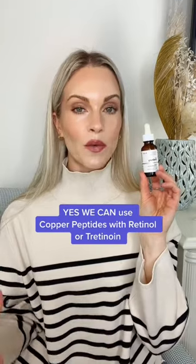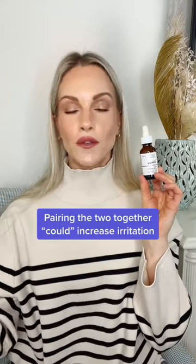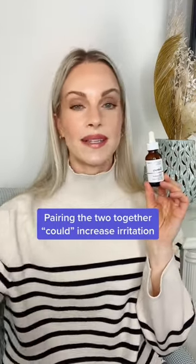They wrote back and said yes, you can use Copper Peptides with a retinol or tretinoin. There is no conflict, but these are two active ingredients, so this could lead to further irritation, dryness, and sensitivities.